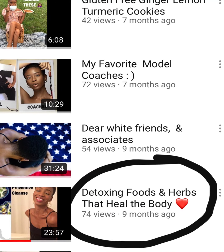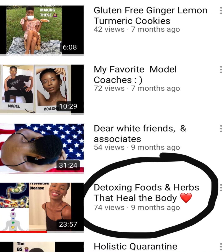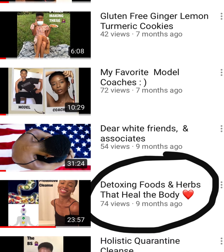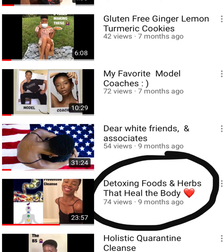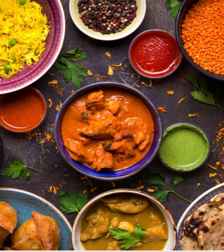It's been a while since I posted content revolving around my second love, which is plant-based cooking and disease prevention. You can check out my YouTube channel — link in my bio — for previous health content such as detoxing foods and herbs that heal the body. So let's talk turmeric. Turmeric is a medicinal staple and spice that has been used in cuisines such as Indian cuisine for years. Here are three ways I've used turmeric over the past few weeks, both internally and externally.